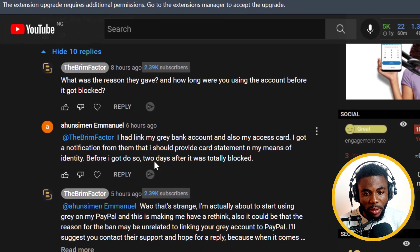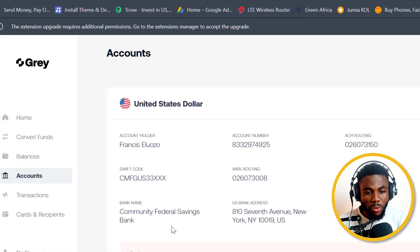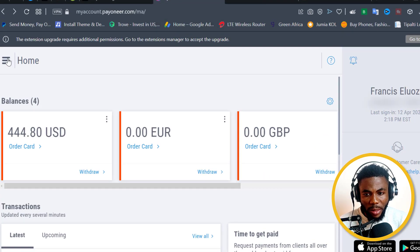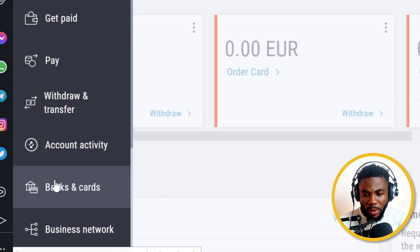Don't link it to your PayPal for now. Moving on — you can see I have my account details, so I'm going to go to my Payoneer and quickly link this account to my Payoneer.